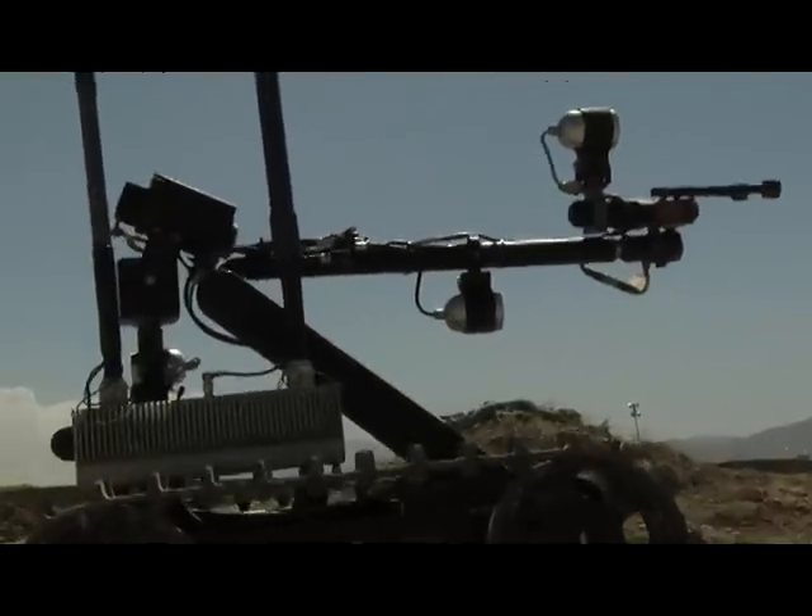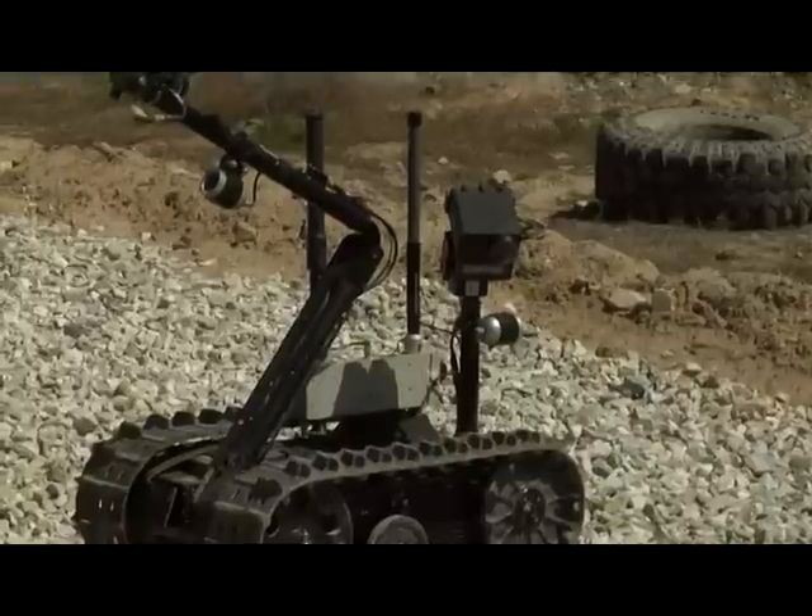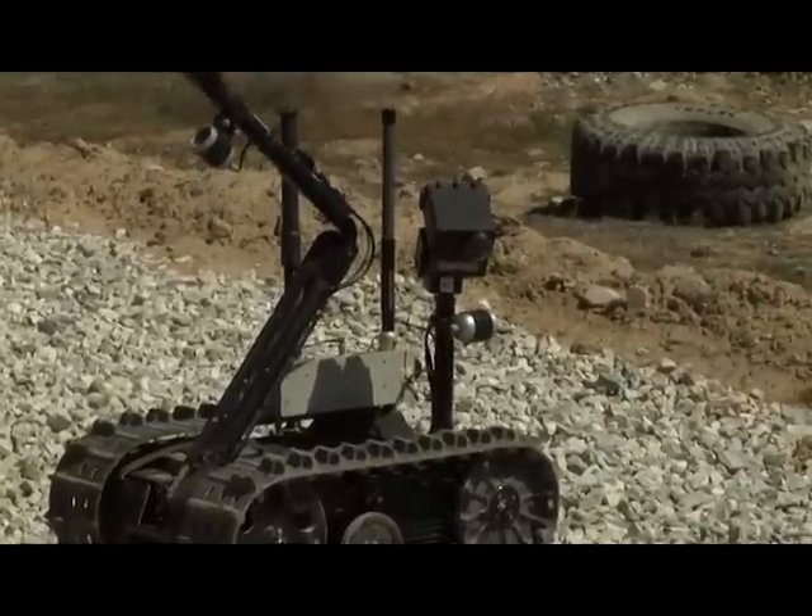Finding an enemy that continues to evolve requires tactics to change as well. Developing new ways to identify and neutralize improvised explosive devices is a continuous process.